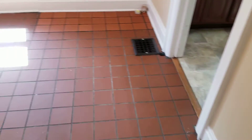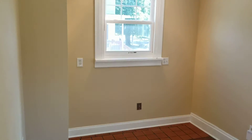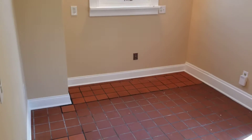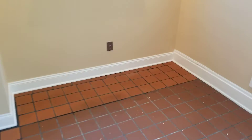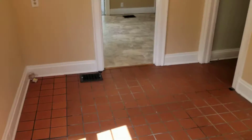Hi everyone, Andrew Schultz, associate broker with Realty Edge here. Today we're at 342 East Ave in the lower apartment. This is a two-bed, one-bath apartment with a separate office. Right now we're standing in the office.